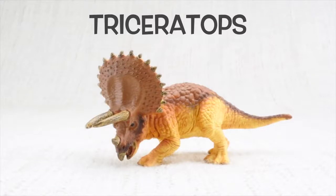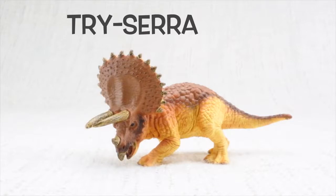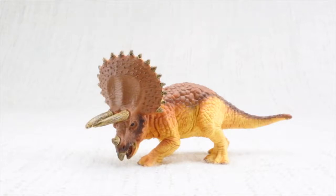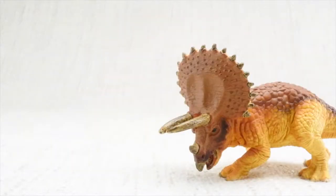Triceratops! Tri-cera-tops. Can you say it with me? Tri-cera-tops. Let's learn all about Triceratops.